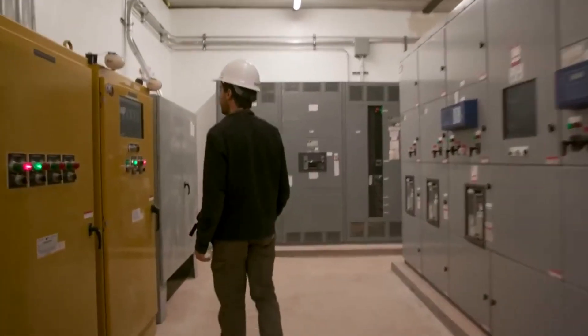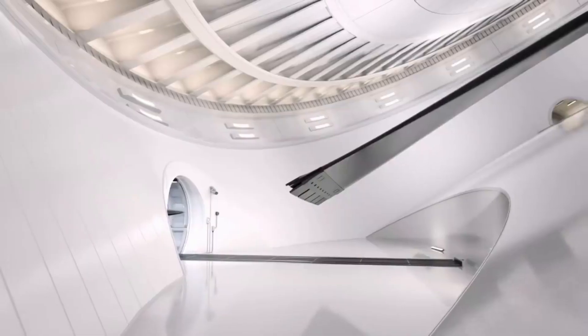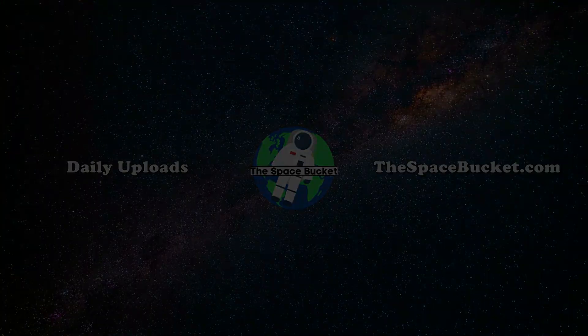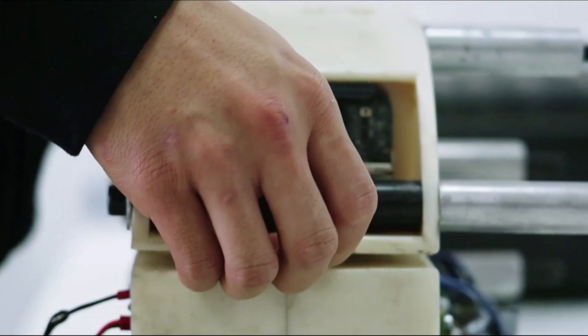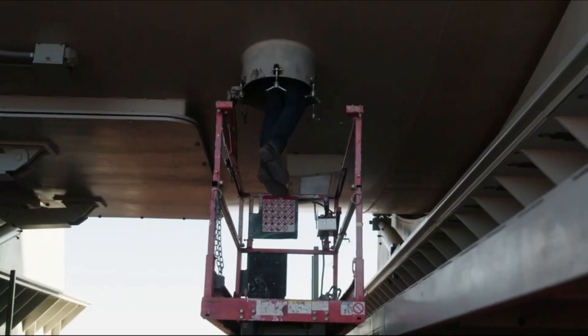Here I will go more in depth into the other sector within the SpinLaunch business, the orbital accelerator, what to expect in the coming months, and more. As partially mentioned prior, we've heard very little from SpinLaunch since the company's most recent test flight around six months ago.